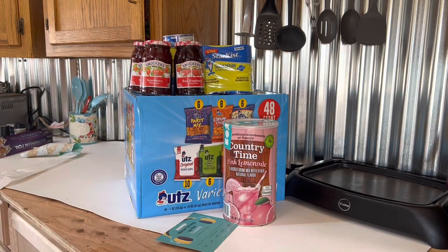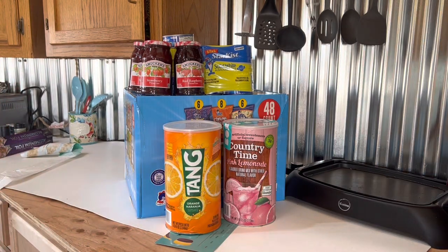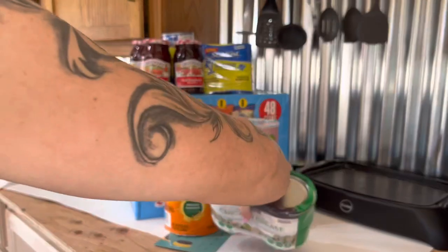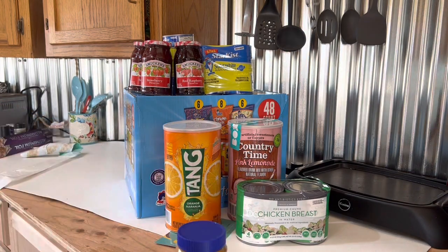Tang peanut butter and the chicken breast. I will definitely be using more Box services — it's really cool how you can just get everything in bulk. These will last us a really long time. I highly recommend you check them out. It did come with a little discount card in the box you can use, and it'll probably take some off for joining.